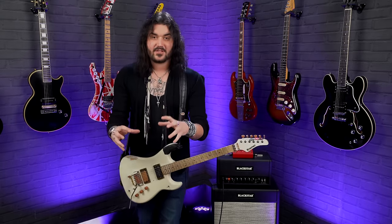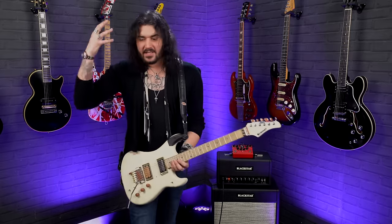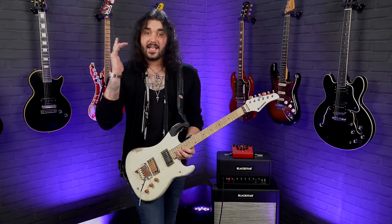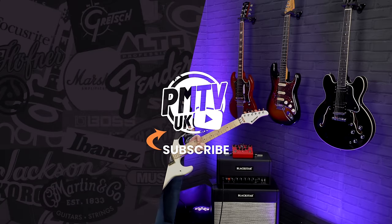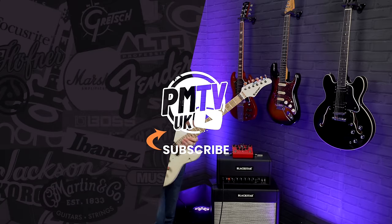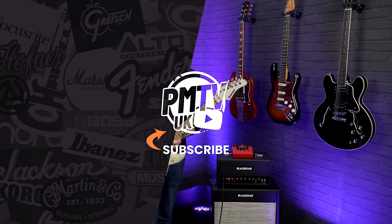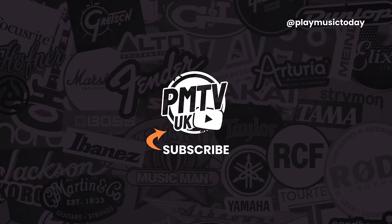And there we have it — those are the little goodies every guitar player should take to gigs along with their regular guitar, pedalboard, and amplifier. Write them all down in your phone, never forget them, and always take them because the one time you forget you will need them. If you want to add anything, comment down below. Give it a thumbs up and subscribe to PMTV UK — I'll see you next time.